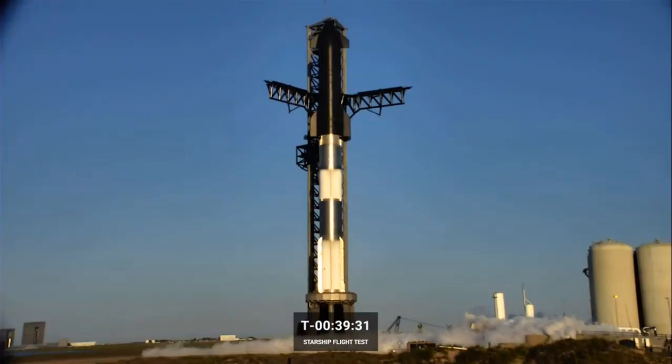As many of you know, Starship is SpaceX's latest and largest vehicle developed to date. It represents a fully reusable transportation system designed to carry both crew and cargo to Earth orbit, the Moon, Mars and beyond. Once fully developed, it will be the world's most powerful launch vehicle with twice the thrust of Saturn V rocket and the ability to carry up to 150 metric tons to orbit.